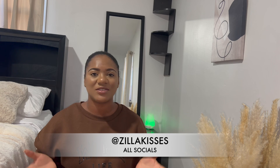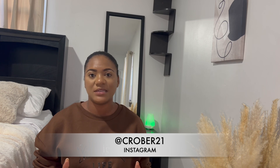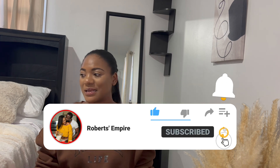Hi guys, welcome back to our channel. I am Zilla, and today it's just me. I will be sharing with you guys my spousal visa process, and that includes time frames, documents, fees, and all of that good stuff. Without any rambling, let's get straight into it.